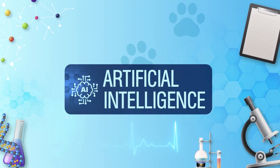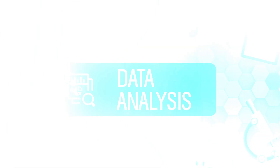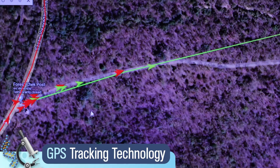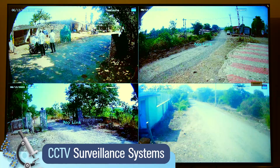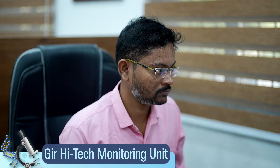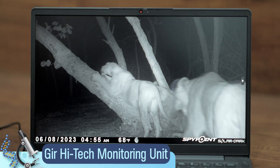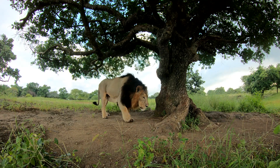The forest department is making this vast ecosystem more secure by emphasizing various technology-driven aspects like monitoring, tracking, artificial intelligence, machine learning, and data analysis. With vehicles equipped with GPS tracking technology and state-of-the-art CCTV surveillance systems, the Gir High Tech Monitoring Unit meticulously monitors every movement within this vast expanse.